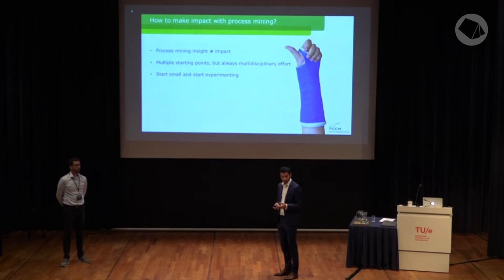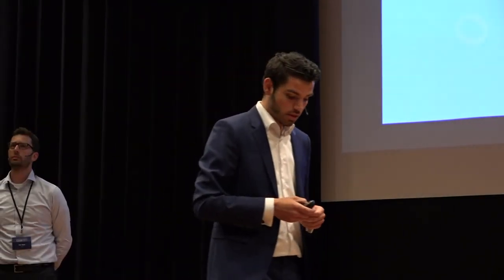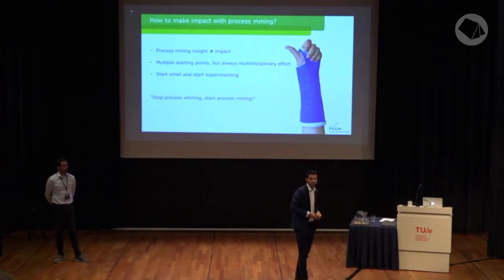Third and finally: start small and start experimenting. Only by experimenting and learning from our failures did we come to our business analytics framework. So if you haven't already — stop talking about process mining and start doing process mining.